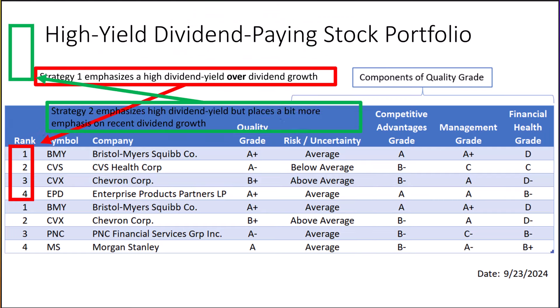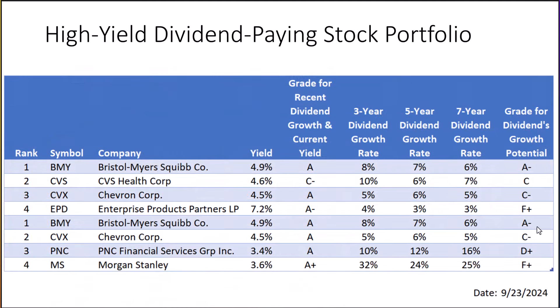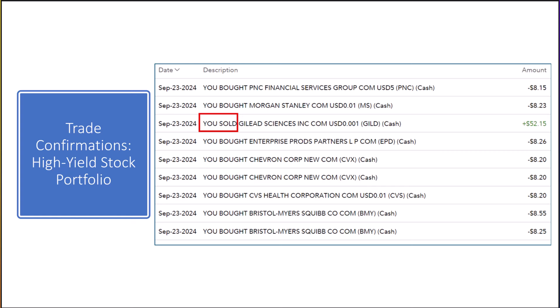Here's a look at Monday's ratings for competitive advantages, management, and financial health. On this slide, we can see Monday's grade for recent dividend growth and current yield, as well as recent dividend growth history. The last column shows their grades for dividend growth potential, which will be much lower than the stocks in our dividend growth portfolio. Here are our trade confirmations from last Monday for the high-yield stock portfolio — we took the weekly deposit plus dividends recently received plus the proceeds from the sale of Gilead, then invested the total into the eight stocks on our buy list.